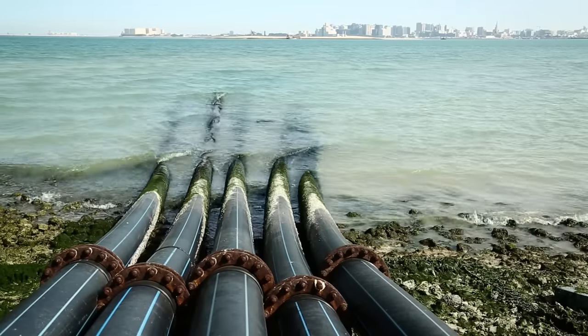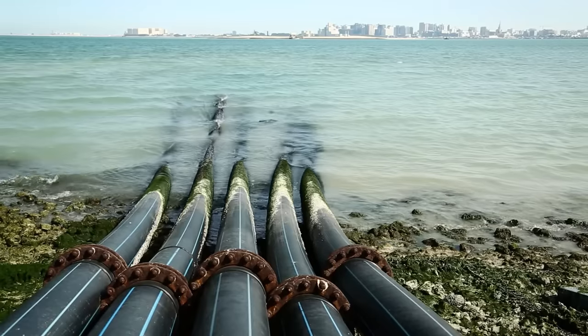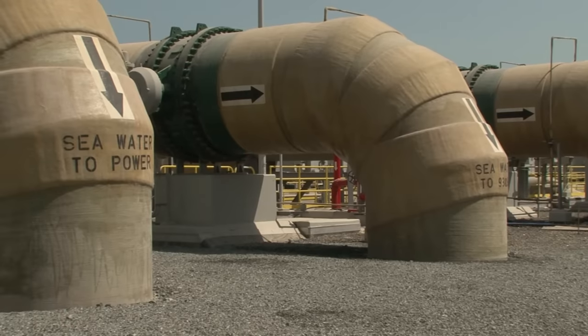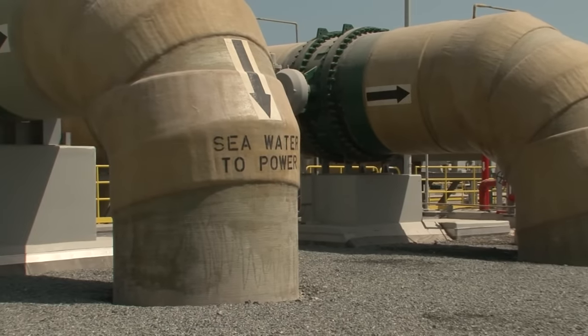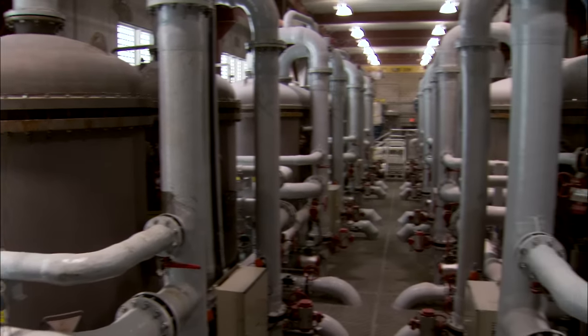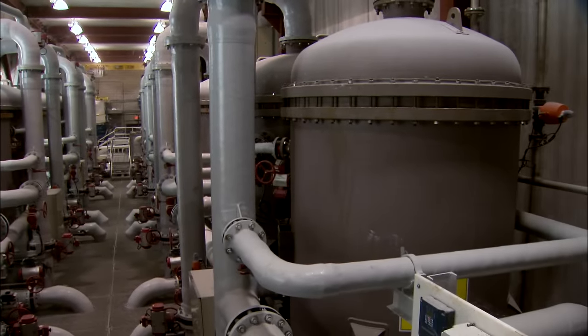Desalination, or the removal of salt from seawater, is one of those technologies that has always seemed right on the horizon. It might surprise you to learn that there are more than 18,000 desalination plants operating across the globe. But those plants provide less than a percent of global water needs, even though they consume a quarter of all the energy used in the water industry.